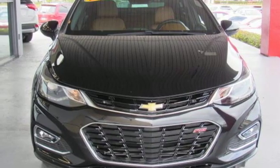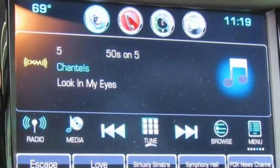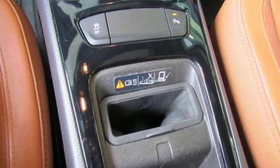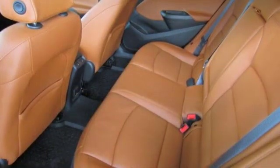Intercooled turbo in-line four-cylinder engine, express open and close sliding and tilting sunroof, gas pressurized shocks, and power heated mirrors.